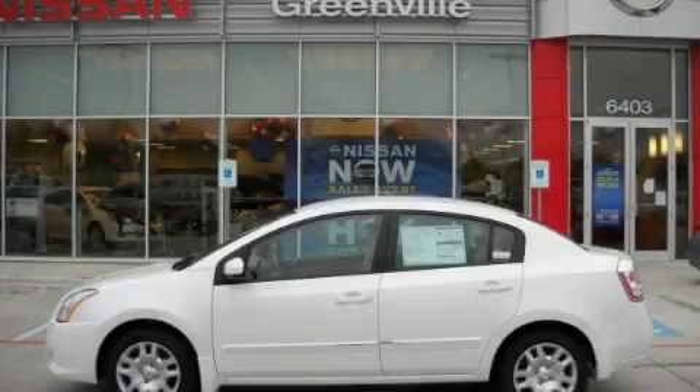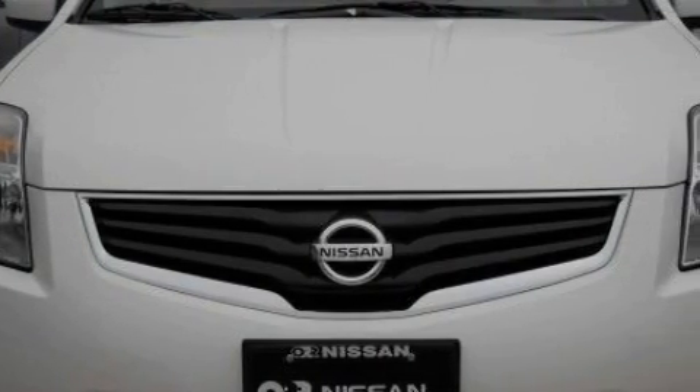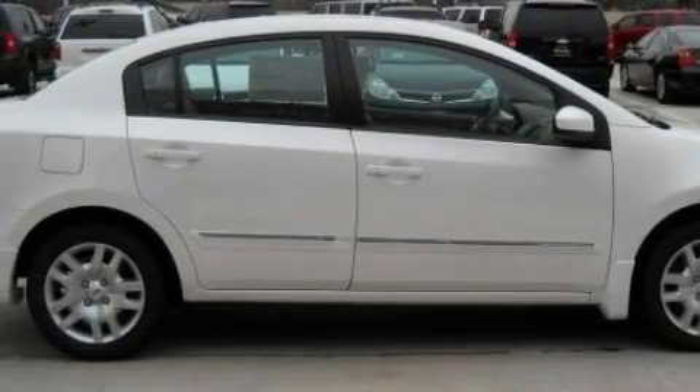This is a 2010 Nissan Sentra. This Nissan has a long list of incredible features including power windows, steering wheel controls, a CD player, rear curtain airbags, rear impact crumple zones, and this automobile's stylish design always looks great.